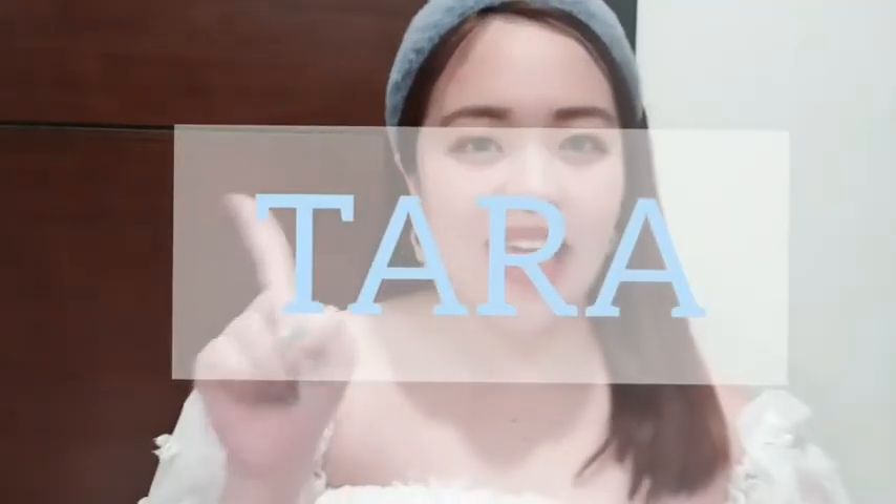I got a package all the way from South Korea a week ago, and I finally got the chance to unbox it. This is from the brand Tara — T-A-R-A.